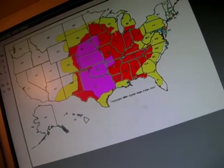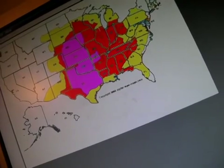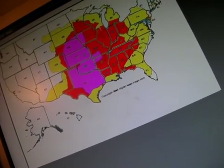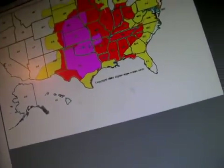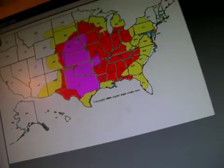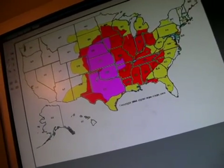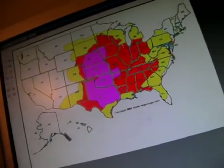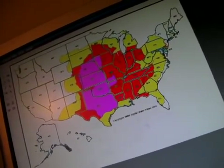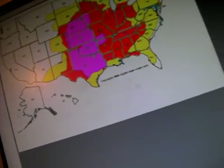This is where the most tornadoes will be occurring during the year, right along this area. In this pink, this is where the most amount of twisters and potentially the strongest twisters of the year could occur. However, it's not always the case of the strongest, but the most tornadoes are expected to occur in this pink area.